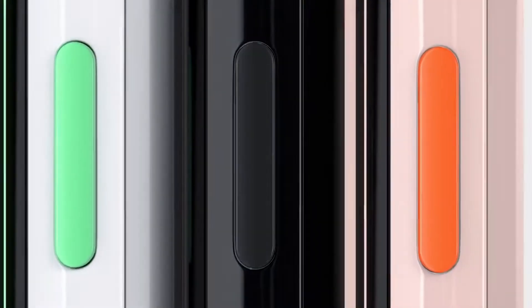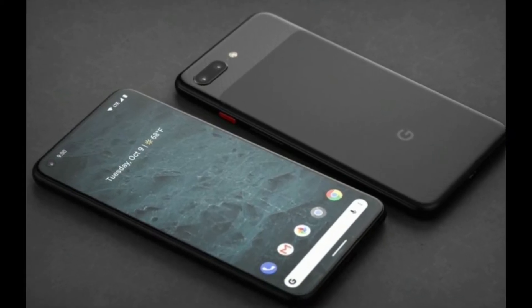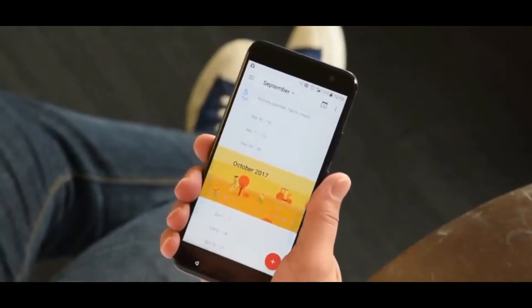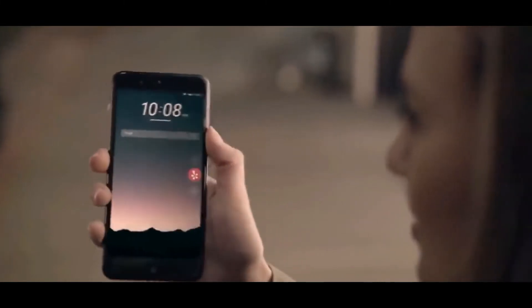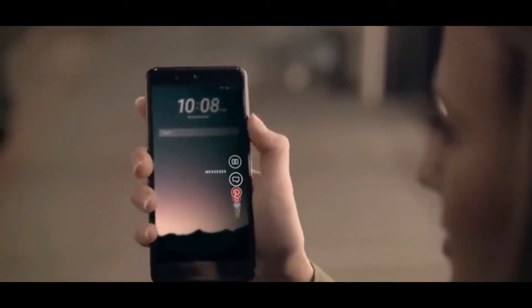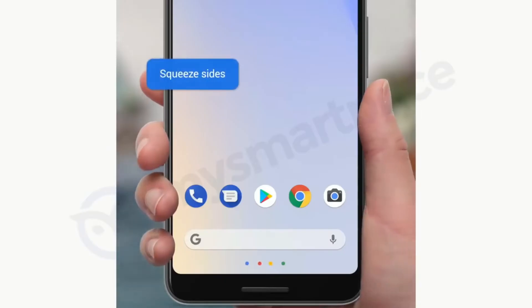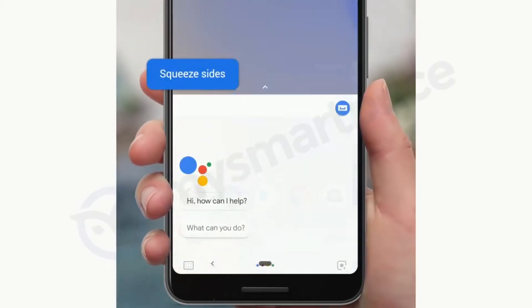Rather than including clickable power and volume keys, the Pixel 4 and Pixel 4 XL will reportedly make their debut with a set of capacitive touch alternatives along the right side. The reason for this major change was not disclosed, but it could potentially have something to do with an existing feature. The Pixel 4 series, like previous generations, is expected to support Google's Active Edge squeezable frame. In its current form, the feature is limited to certain sections of the aluminum frame where physical buttons don't interfere.